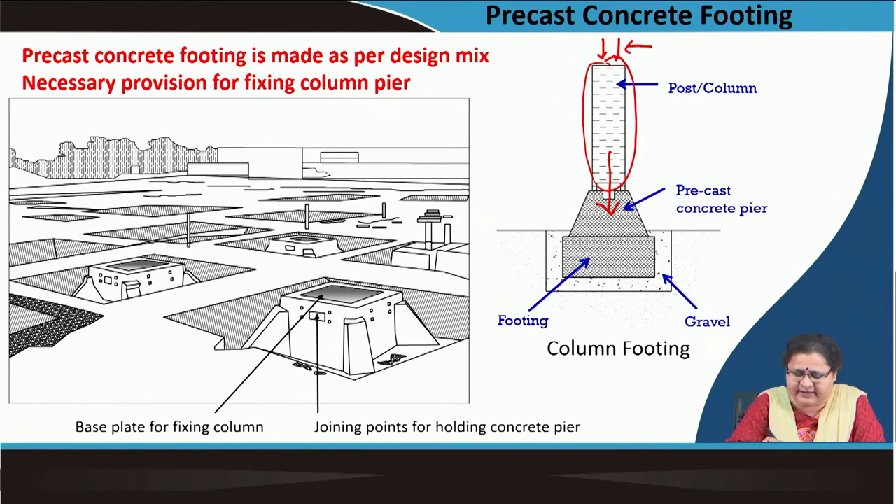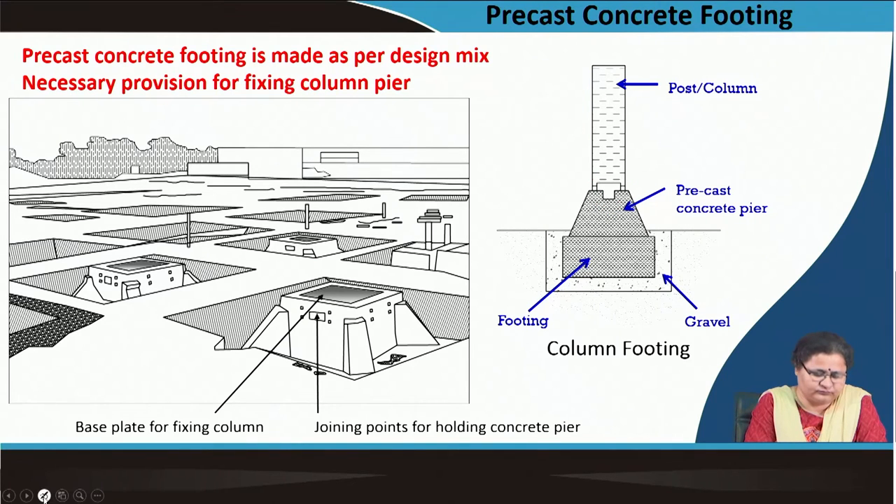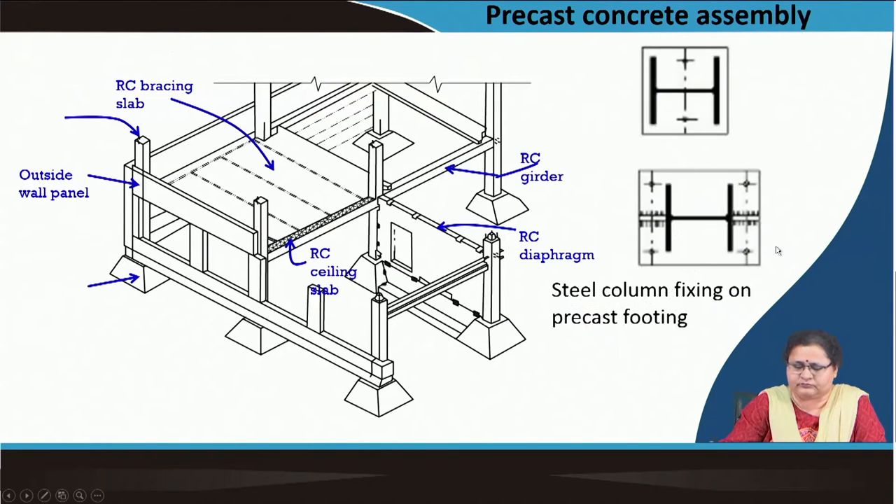The joining points offer possibilities — you can weld it, or screw it with nut and bolt — and such provisions are to be made in advance in the footing. If you can create this design, then you can make a foundation which will take the load transferred to it through the column. This column and foundation joint is through this base plate, where a number of screws, nuts and bolts, grouting, etc. are done to hold the column in position.